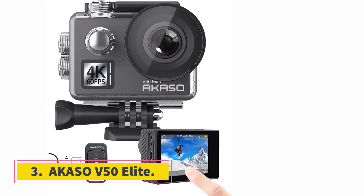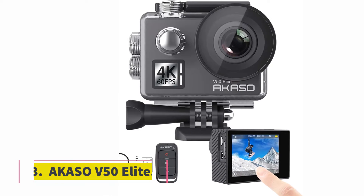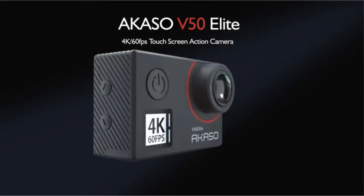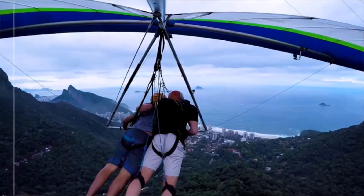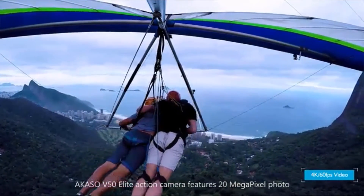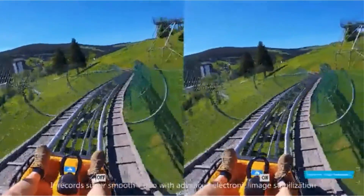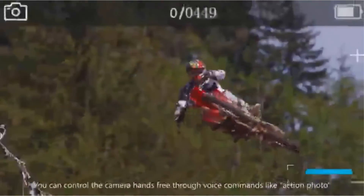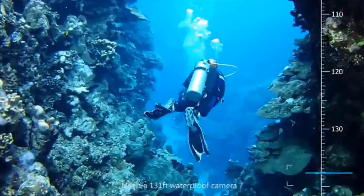At number 3, the Akaso V50 Elite. This action camera from Akaso matches the 4K60 video resolution of the GoPro Hero 7 Black while coming in at a much lower price point. Unlike the GoPro, it comes with an included housing that lets you dive to 40 meters with it. It's great for travelers, surfers, or anyone looking for a relatively inexpensive way to grab quality footage of boating, sailing, rafting, or fishing trips.